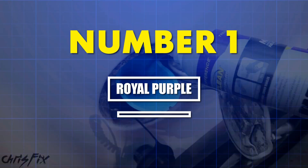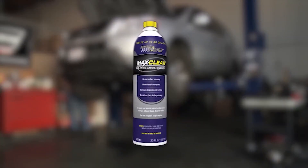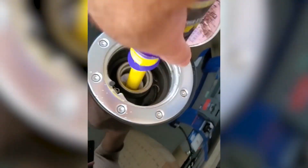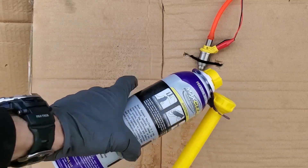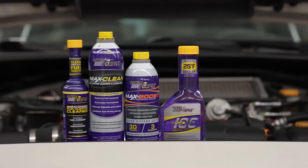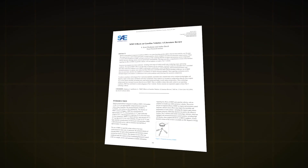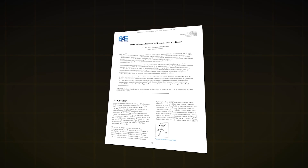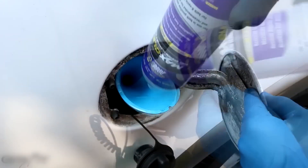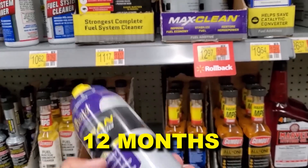Number one: Royal Purple Max Clean. Royal Purple Max Clean is the only cleaner that's simultaneously a detergent, octane booster, and fuel stabilizer — three products in one can. The base has high-concentration PEA, estimated at 300 parts per million, but Royal Purple adds methylcyclopentadienyl manganese tricarbonyl, or MMT — an organometallic octane enhancer that increases RON by two to three points. SAE J2710 confirms MMT's anti-knock effectiveness without the lead-era toxicity. The stabilizer component uses hindered phenol antioxidants — the same chemistry used in Tier 3 detergent gasolines — preventing oxidation and gum formation for up to 12 months in stored fuel.